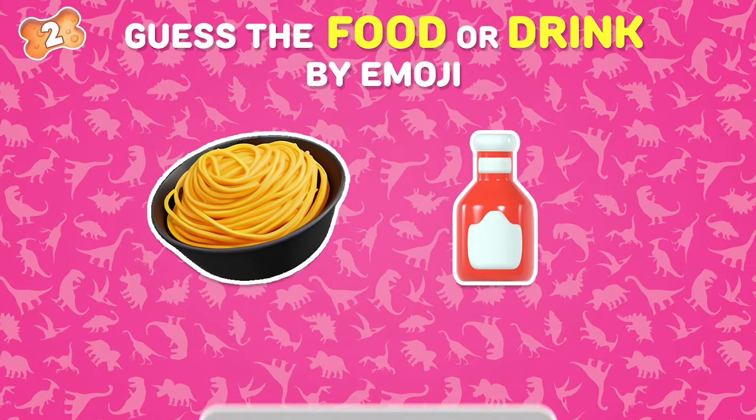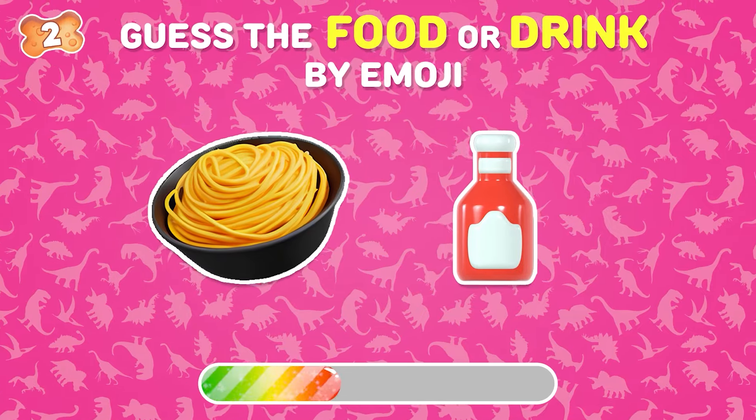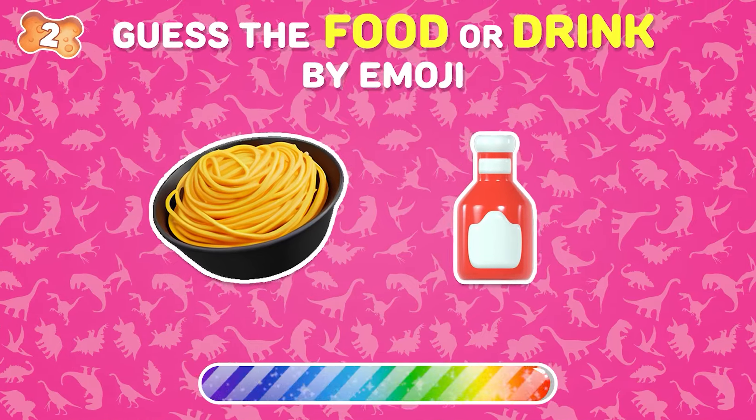Can you guess this food by emojis? Spaghetti!